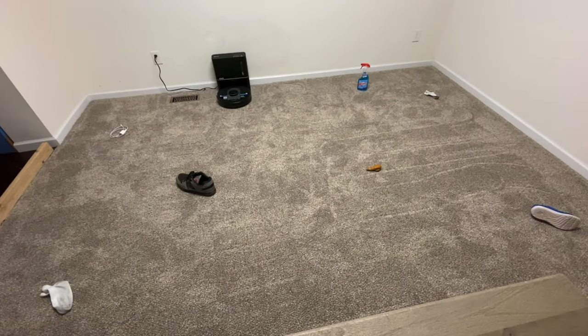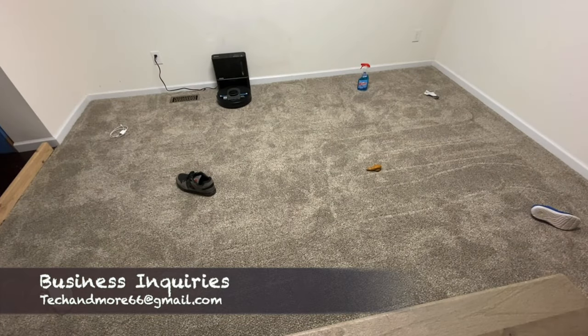Hey, what's up everybody. Some of you guys requested to see the Shark AI in action for an object avoidance test, so here you go. Go ahead and grab some popcorn and I hope you guys enjoy this comedy.